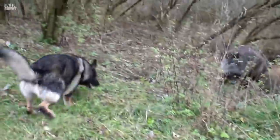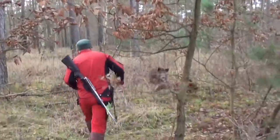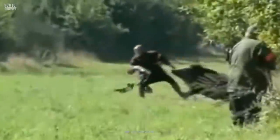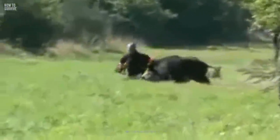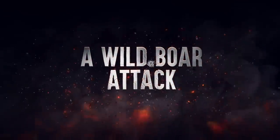You're enjoying a walk with your dog in the forest. Suddenly, your dog senses something and starts barking at some bushes. All you can see is a snout and two big tusks. Your dog keeps barking, the bushes move, and a big beast charges out. What are you going to do? Here's how to survive a wild boar attack.